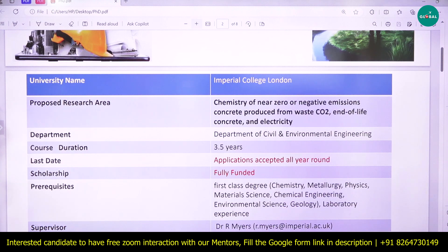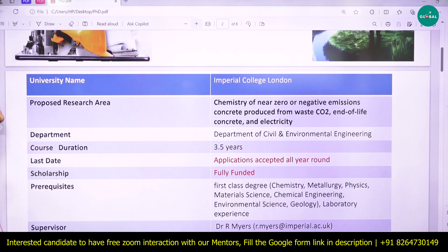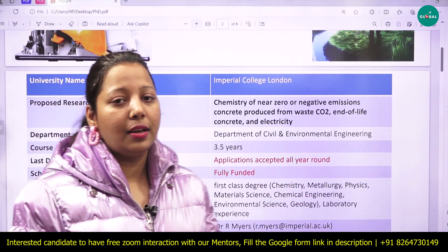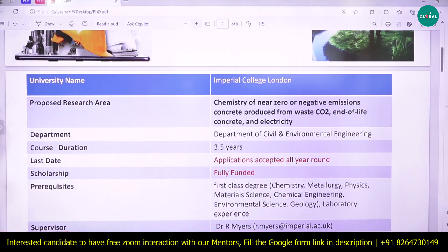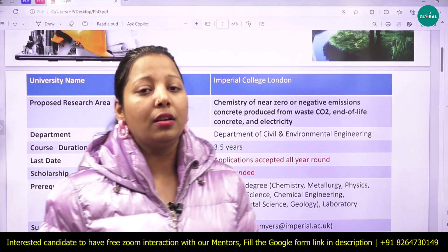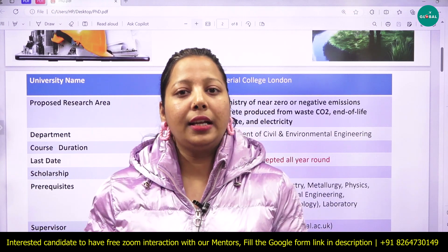The prerequisites include a first-class degree in chemistry, metallurgy, physics, material science, chemical engineering, engineering, or environmental science. Lab experience is also required. A master's degree would be an added advantage. The supervisor's name is mentioned, so you can contact them directly.